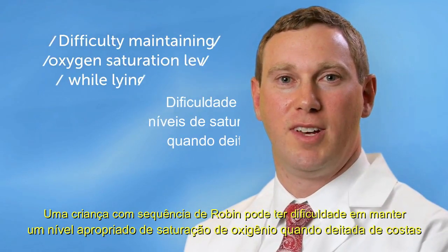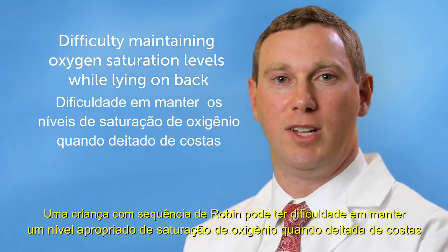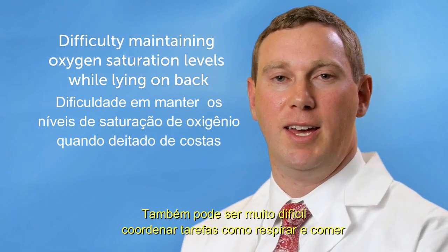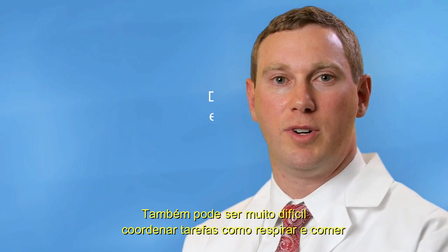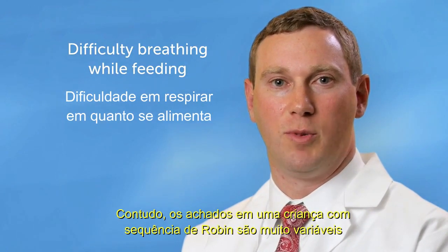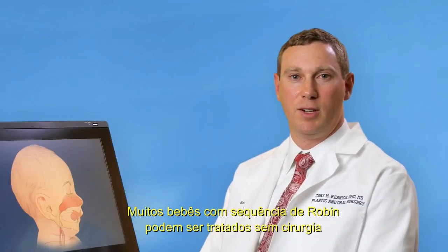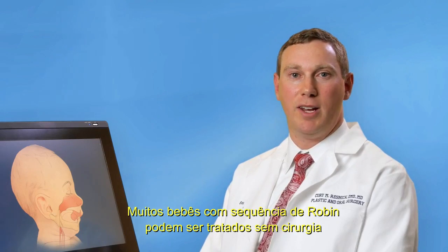An infant with Robins Sequence may have difficulty maintaining proper oxygen saturation levels while lying on his or her back. It may also be very difficult to coordinate the tasks of breathing and feeding. The findings of an infant with Robins Sequence, however, are quite variable. Many babies with Robins Sequence can be managed without an operation.